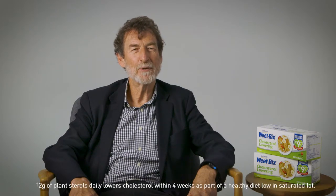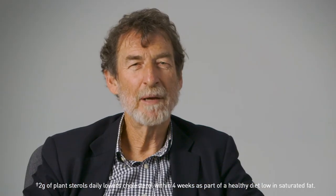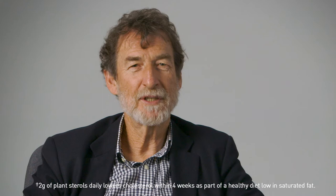Plant sterols are found naturally in very small quantities in a variety of plant foods such as grains, vegetables, fruit, legumes, nuts and seeds. They're clinically proven to actively lower cholesterol by partially blocking the absorption of cholesterol in the digestive system.